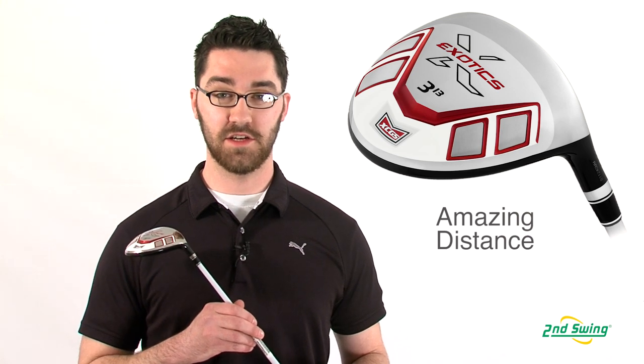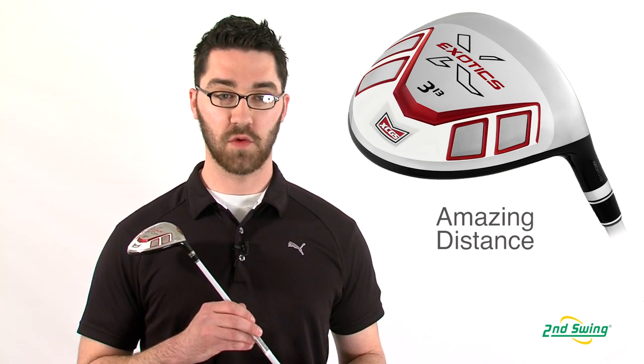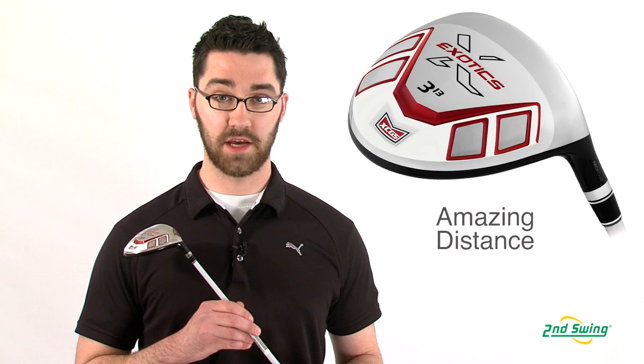The Tour Edge Exotics XCG5 fairway wood will give you unprecedented distance and accuracy. Make sure to stop into one of our stores or check out SecondSwing.com to get your XCG5 fairway wood and your complimentary fitting.